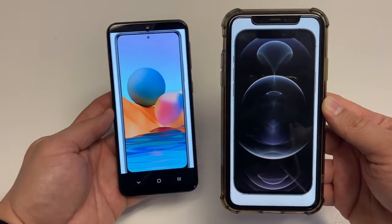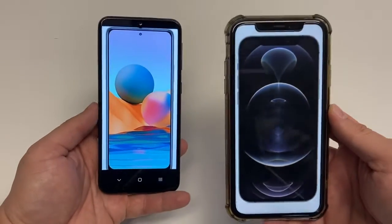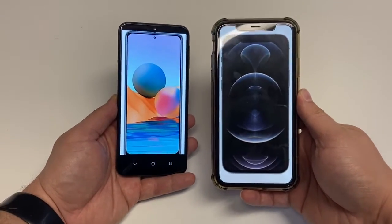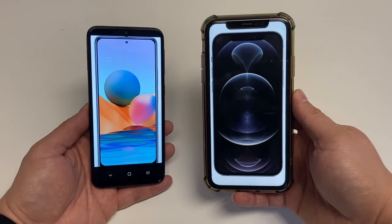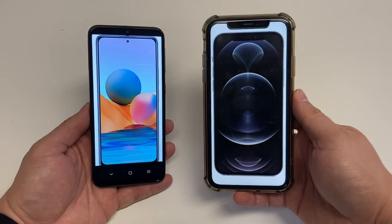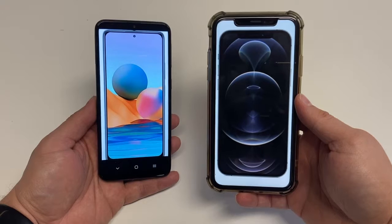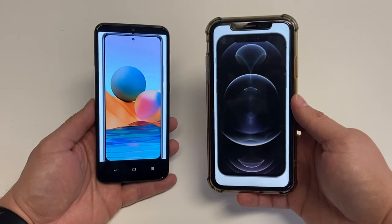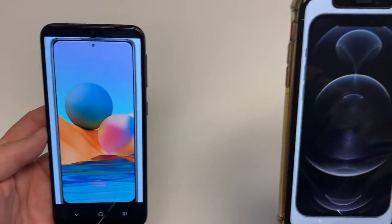Bluetooth on these phones: you get Bluetooth 5.1 on the Redmi phone, and Bluetooth 5.0 on the iPhone 12 Pro. It's an underrated feature because this is how you connect wireless headphones, smart bands, or smartwatches. The Redmi Note 10 Pro does have NFC, and the iPhone also has NFC, but it's mostly relegated to Apple Pay.